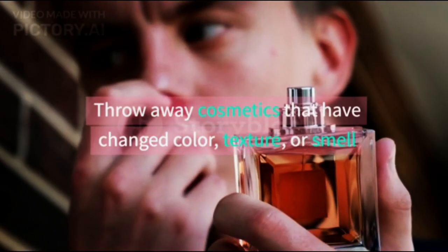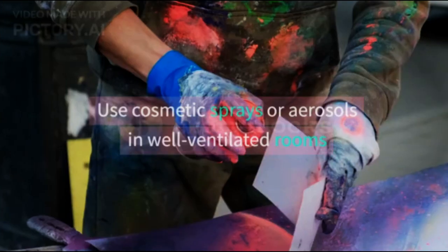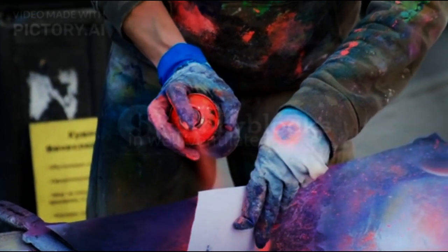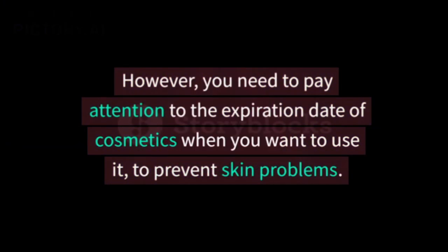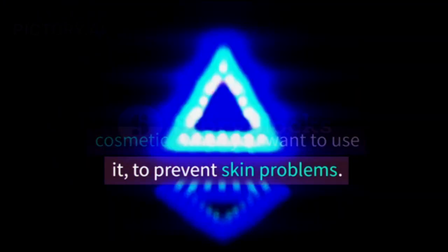Throw away cosmetics that have changed color, texture, or smell. Use cosmetic sprays or aerosols in well-ventilated rooms. If stored properly and correctly, cosmetics can be safely used until the expiration date. However, you need to pay attention to the expiration date of cosmetics when you want to use them, to prevent skin problems.